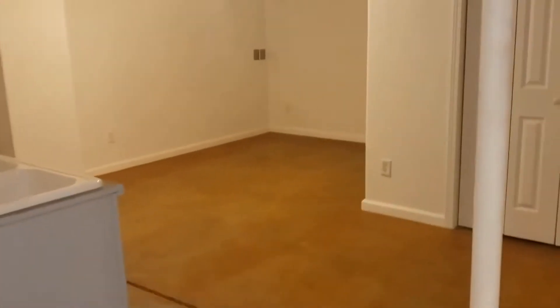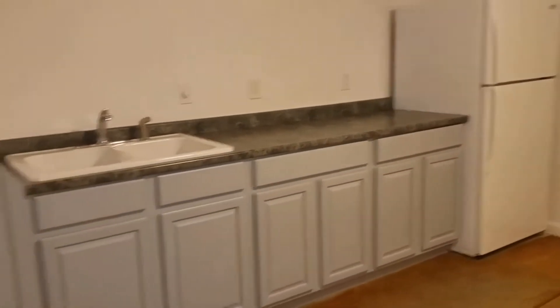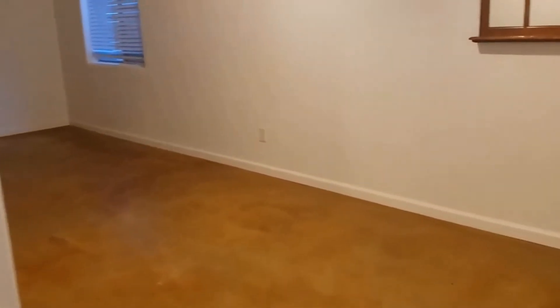We've got a lot of open space. There's a kitchen area with a refrigerator, a sink, and cabinet space. Plenty of room for an eating space and living space. And then on this side over here, you've got plenty of room for a bed or a sleeping area.